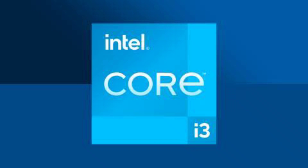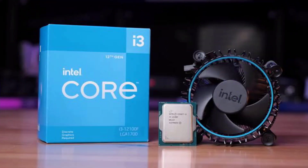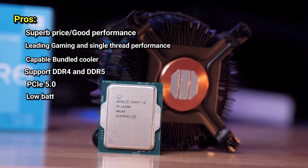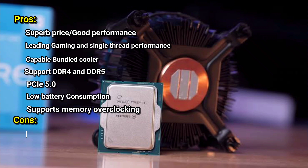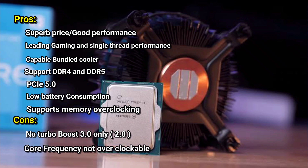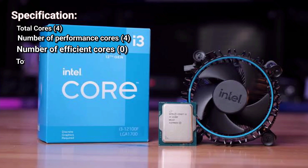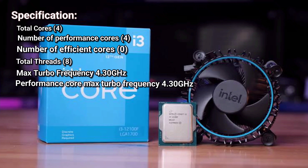The quad-core Intel Core i3 12th gen is the fastest budget gaming CPU in the market. The chip's potent combination of price, performance, and improved stock cooler dominates its price range while punching up against more expensive competitors.